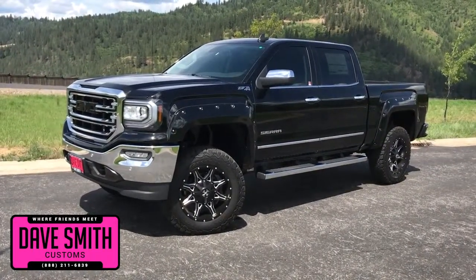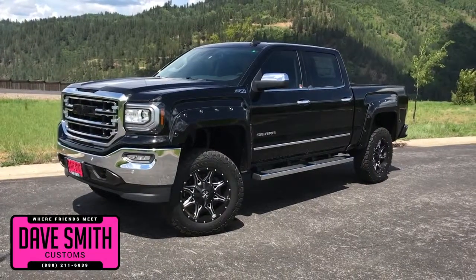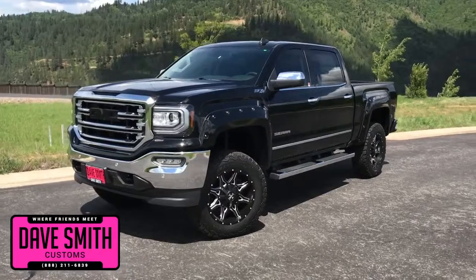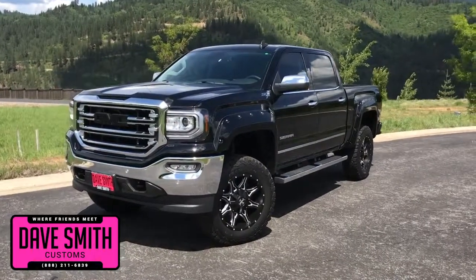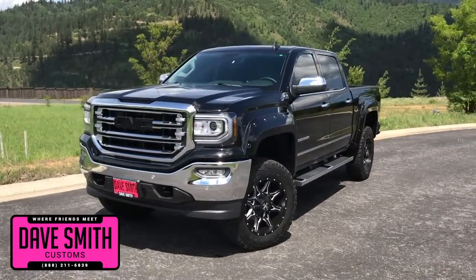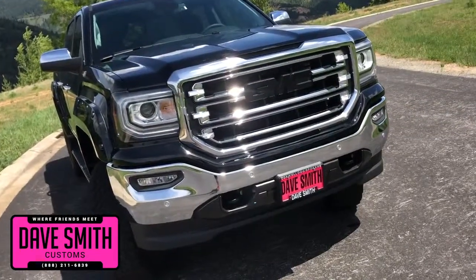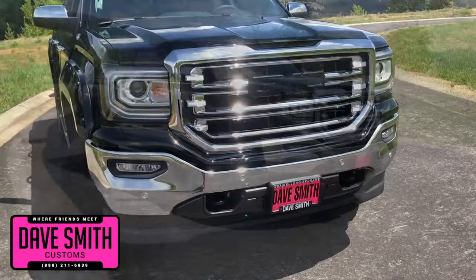Here at Dave Smith Motors, we pride ourselves in doing customized accessories better than anyone. Today I want to give you a quick look and walk around of this brand new 2018 GMC Sierra 1500 four-wheel drive crew cab SLT. This, my friends, is a prime example of what our Dave Smith Customs team can do for your new truck.